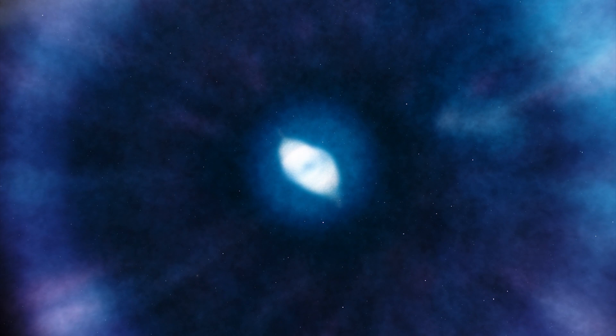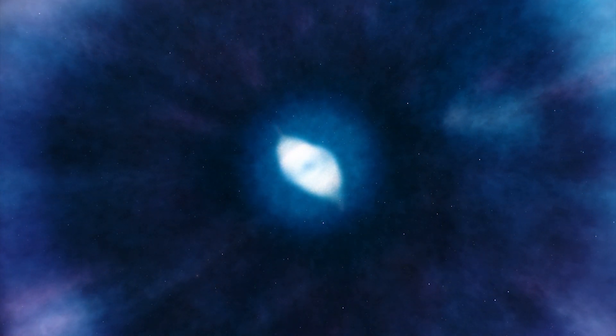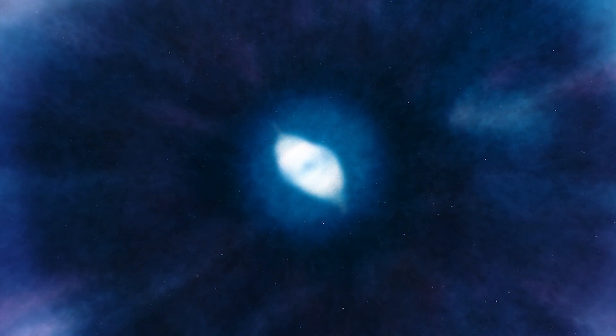The Cat's Eye Nebula is rapidly expanding matter at a rate of 9 lunar masses per year at speeds between 0.7 to 5.0% the speed of light.